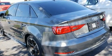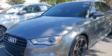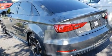Top features include leather upholstery, automatic temperature control, power moonroof, power door mirrors and heated door mirrors, remote keyless entry, and more.